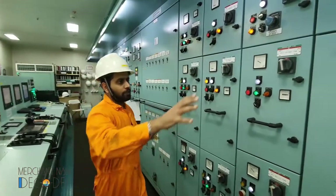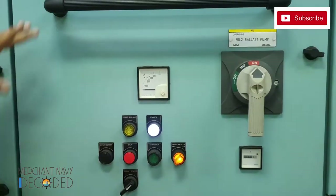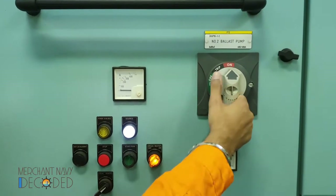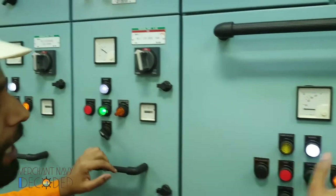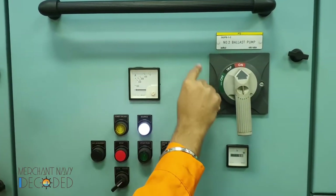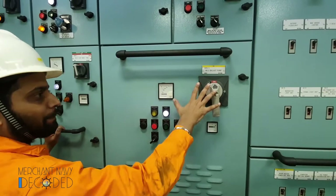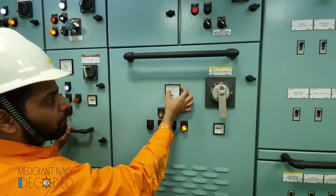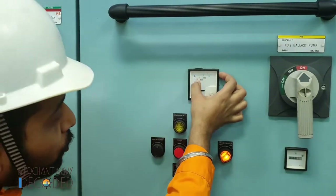The biggest is the ballast pump over here — you can make out from the size of the breaker. Normal pumps have small breakers, but the ballast pump has a huge breaker. Why? Because this is a 160 kilowatt motor and a 1200 cubic meters per hour pump. The amperage is normally 220 to 230 amps.